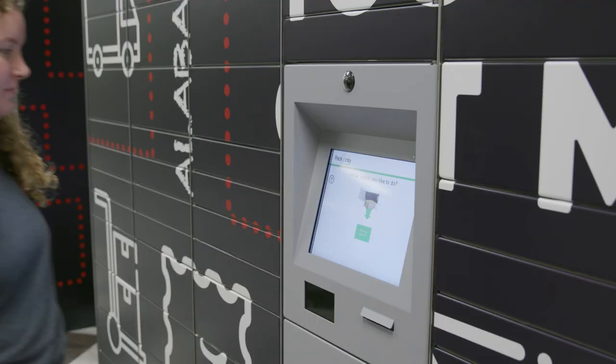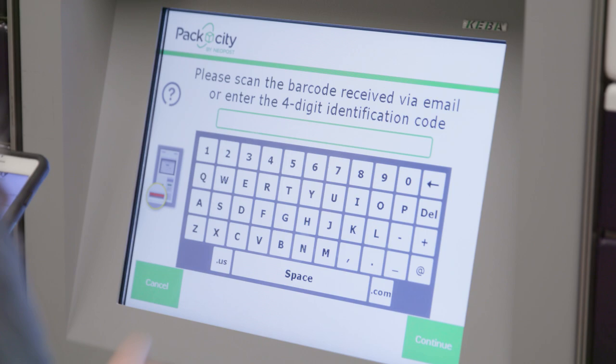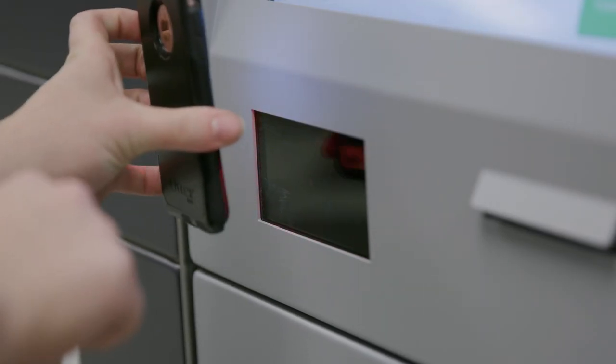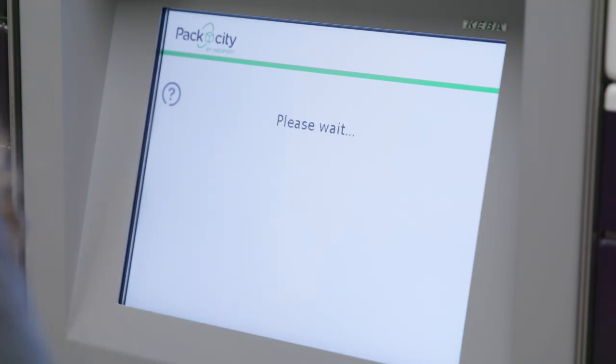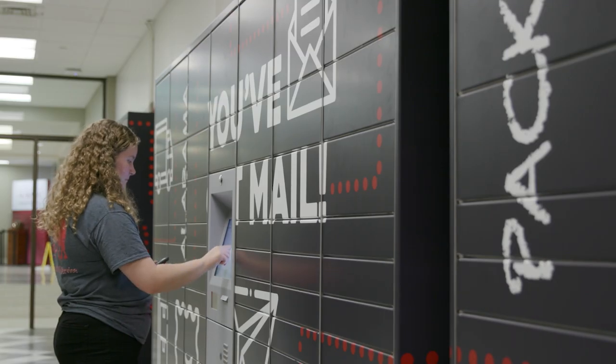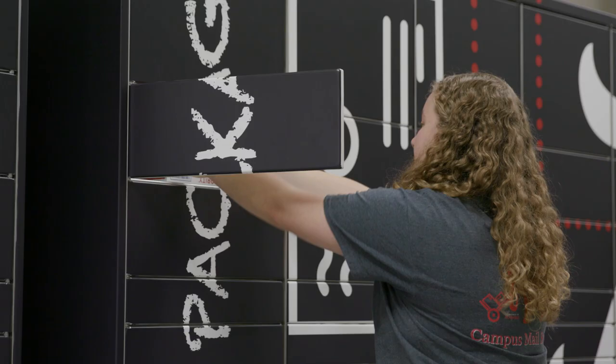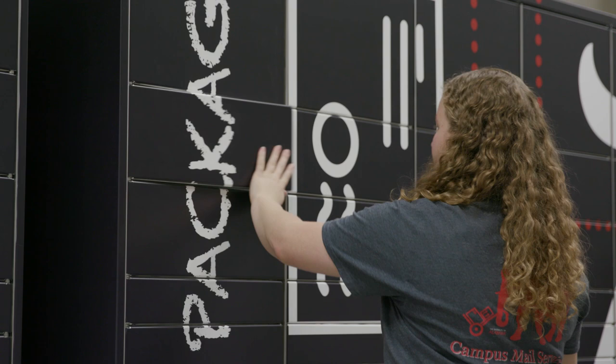Once you arrive at the designated locker location, simply approach the locker and tap the parcel pickup button. You can either scan the barcode or enter the access code from the email. When directed, sign the line in the box. Hit enter and the locker door containing your package will open. Just grab the package and close the door behind you.